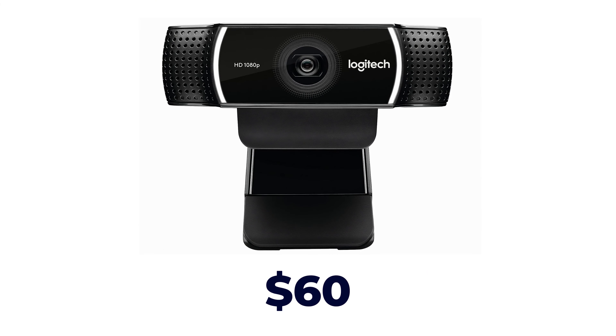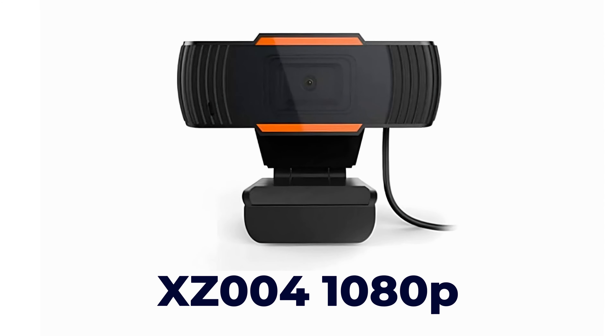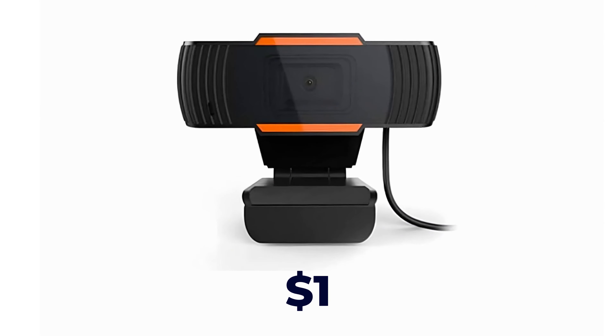Before I show you what it's like to stream or record from the best webcams, I'm also going to show you the cheapest webcam in the world. This is the XZ004 webcam from Wish.com — back in December 2022 I paid $3.20 for it. It's a little more than a dollar, but I could probably get a dollar for it if I tried to resell it. This isn't going to be good. Did it work though? Well, kind of — let's check it out.